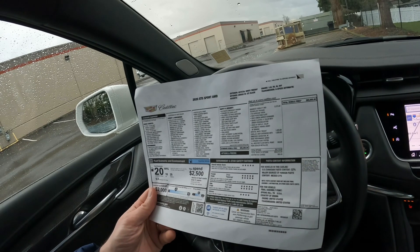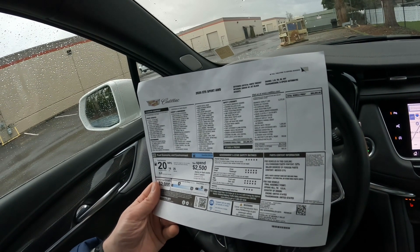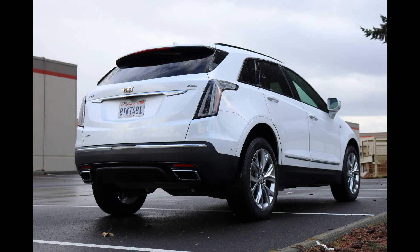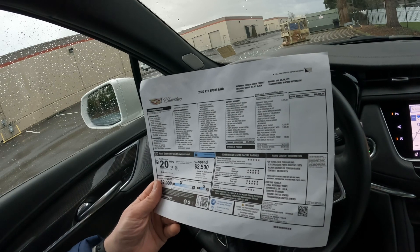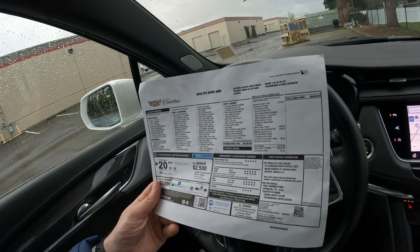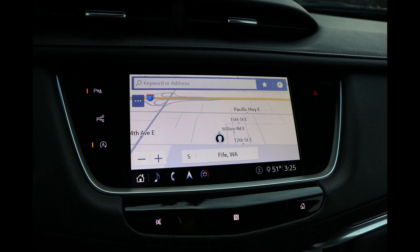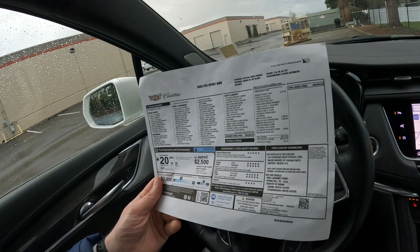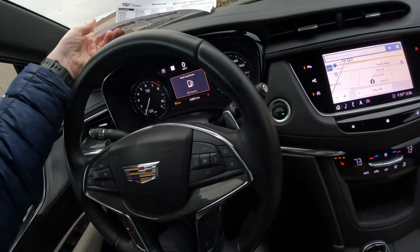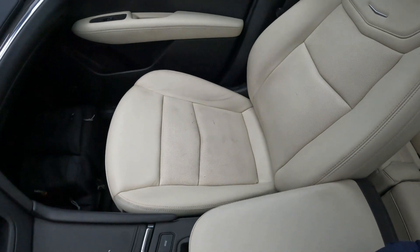We also have automatic parking assist with braking, which is a nice feature. This Crystal White Tricoat exterior color was a $1,225 premium color. This also has the Cadillac user experience with embedded navigation and a Bose Performance Series sound system with 14 speakers, which was $1,025.